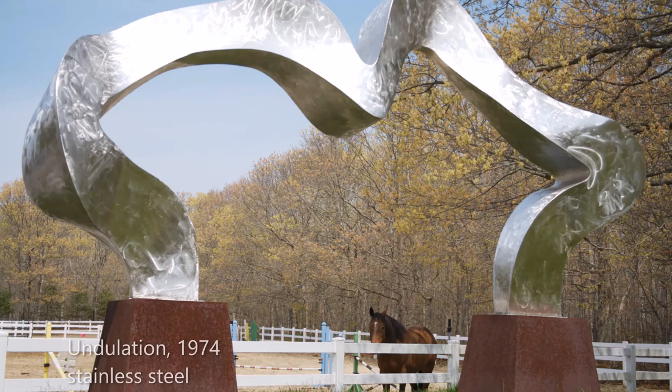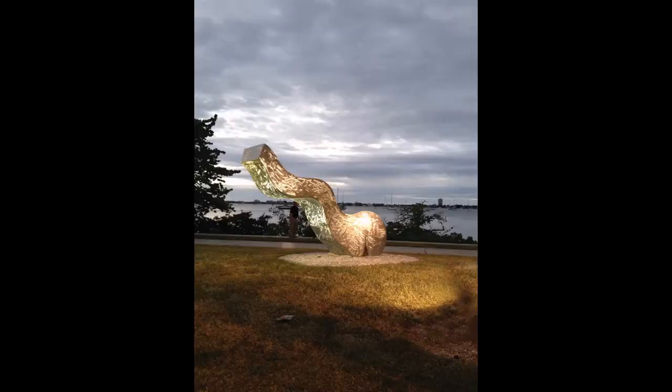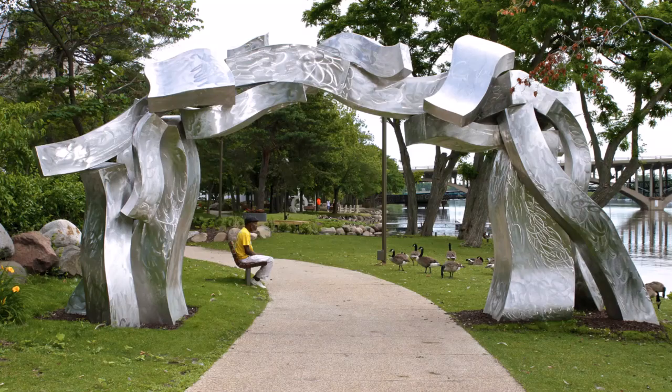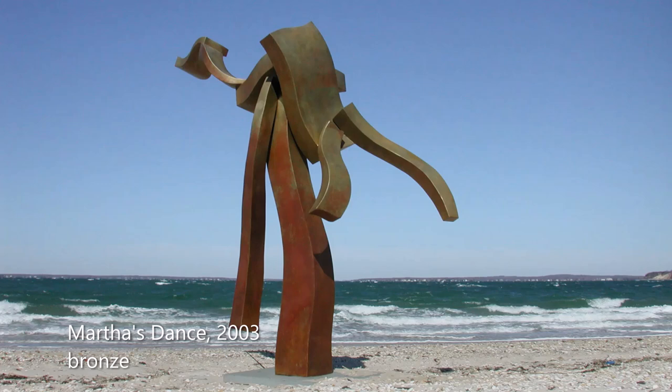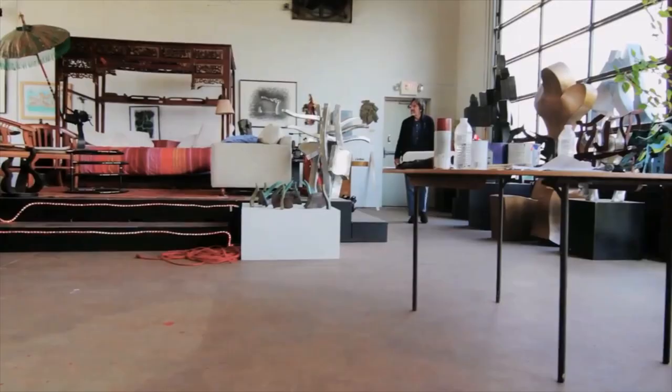Profoundly inspired by abstract expressionist sculptor David Smith, Hans focused on monumental scaled sculptures whose power was much more than simply a function of their size. Their graceful, wonderfully appealing organic shapes have fluidity — rivers of metal in a variety of materials: cut steel, stainless steel, Corten steel, or bronze in different patinations. The artist has called his work "dancing geometry."